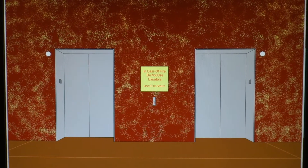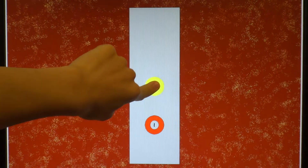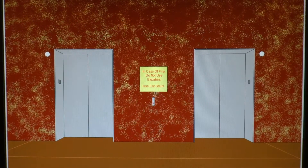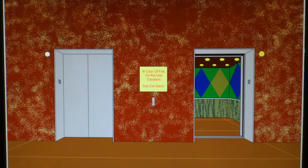Here we come to the elevators at the Crowne Plaza Hotel in Dalesburg. These are Fuji Tech elevators. Got this one right here — nice diamond cab.